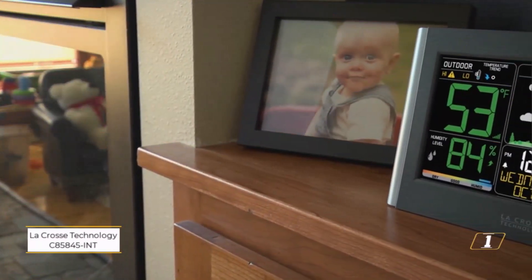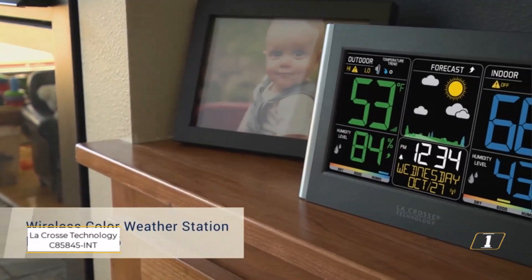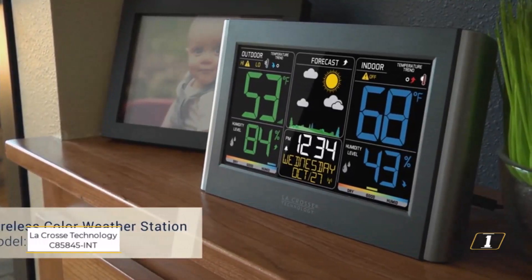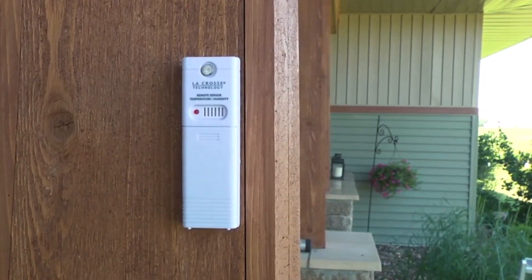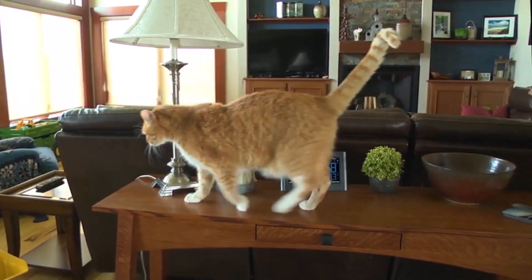Number 1: LaCrosse Technology C85845 INT Weather Station. Staying ahead of unpredictable weather has never been easier with the LaCrosse Technology weather station. Whether you're a gardening enthusiast, an outdoor adventurer, or just someone who likes to keep their home comfortable, this high-tech yet user-friendly device is packed with features that make weather monitoring a breeze.